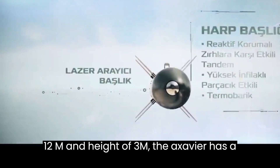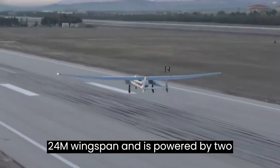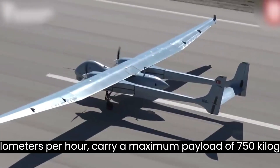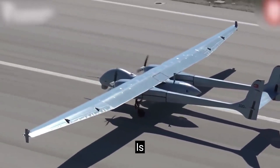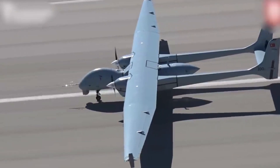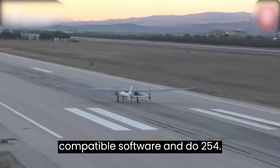With a length of 12m and height of 3m, the Aksungur has a 24m wingspan and is powered by two forward-mounted PD-170 diesel engines. It can cruise at a maximum speed of 180 km/h, carry a maximum payload of 750 kg, and stay aloft for up to 24 hours during signals intelligence missions. Remote control is performed through DU-178B compatible software and DU-254 compatible Ground Control Station.